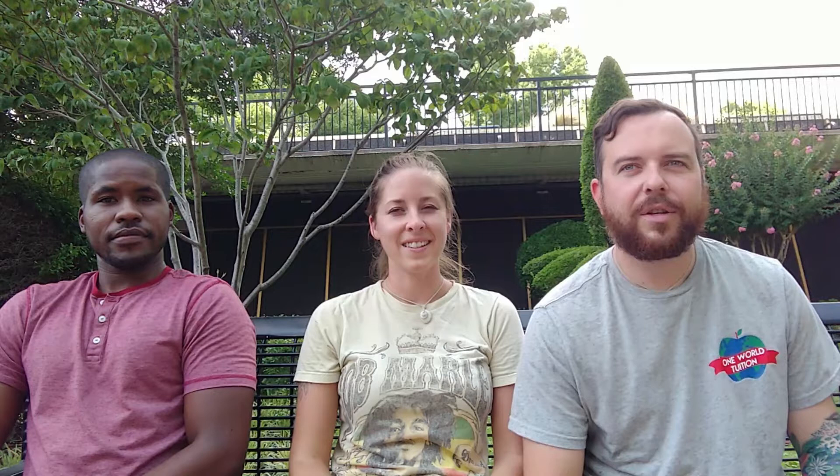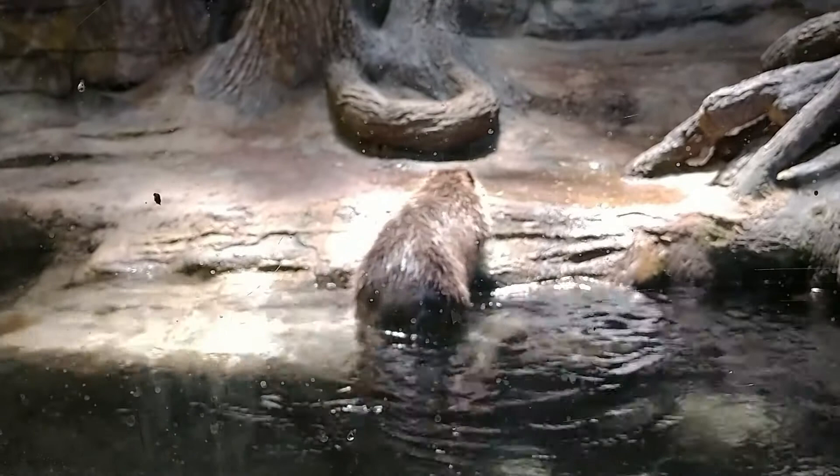Beavers are the second largest rodent, and they are second to humans in their ability to manipulate the environment. So when you see their dams out there, that is them manipulating their environment.